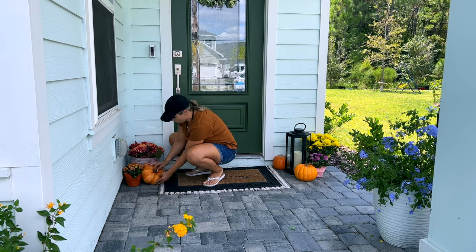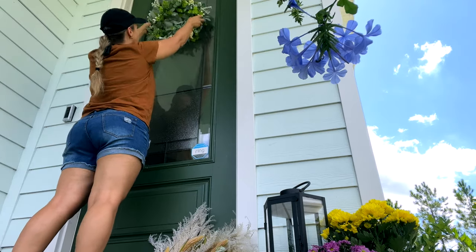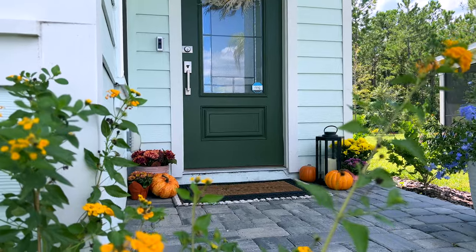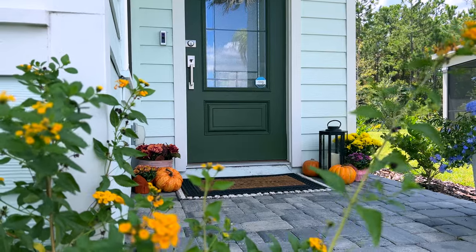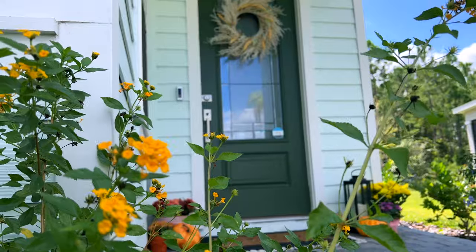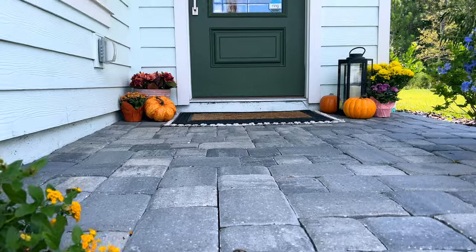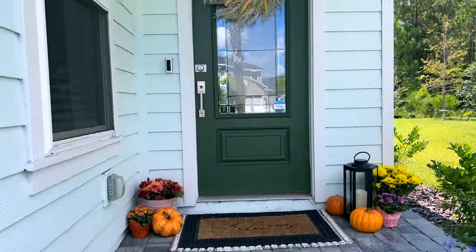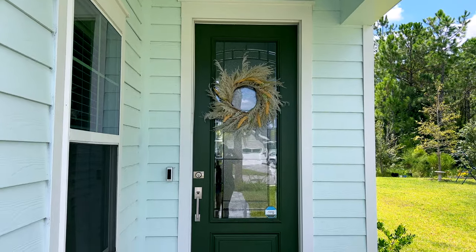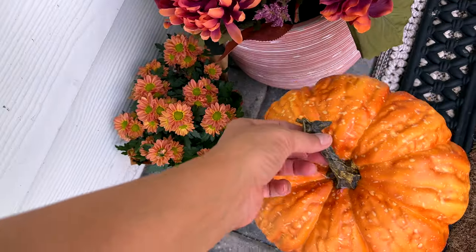Let me know — do you guys decorate outside your home, on your back patio or front door for fall? Do you use flowers, mums, or a different type of flower? Mums are so traditional, but there are also gorgeous oranges and purples I saw at Home Depot that could be really beautiful as well.